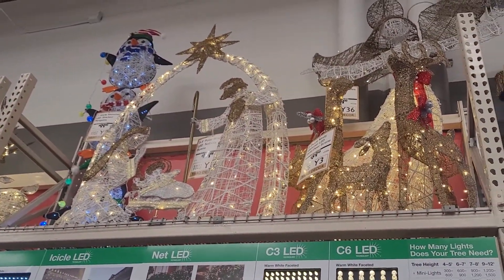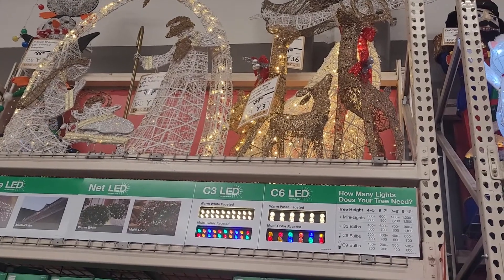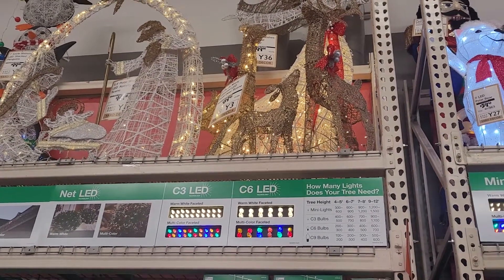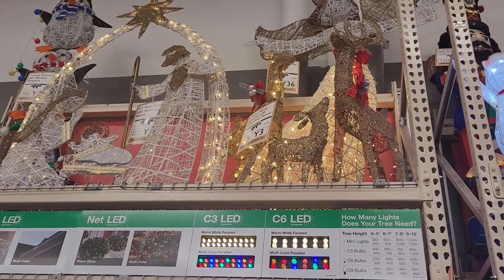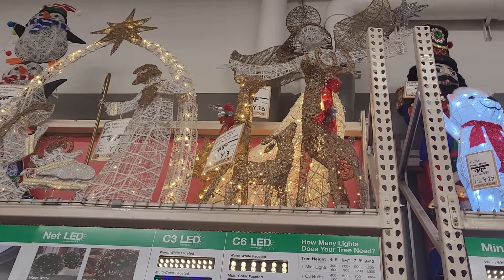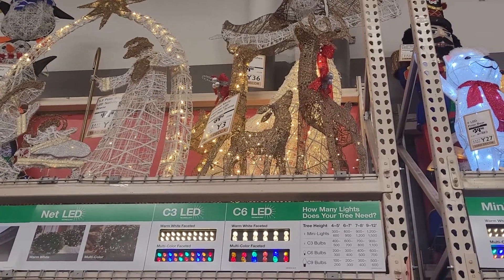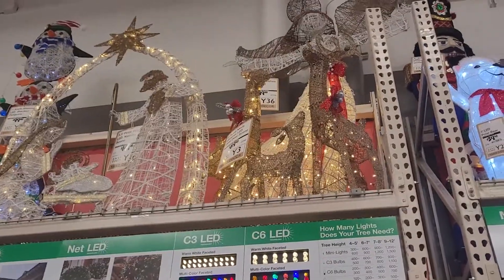Moving along to the next section over here. They've got an angel in the back, and then right in front of the angel they have a set of three reindeers that are very pretty. They've got colorful bows on them. I love the gold reindeers more than the silver ones. They just look so much prettier.